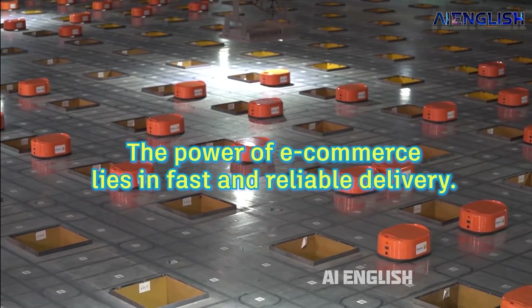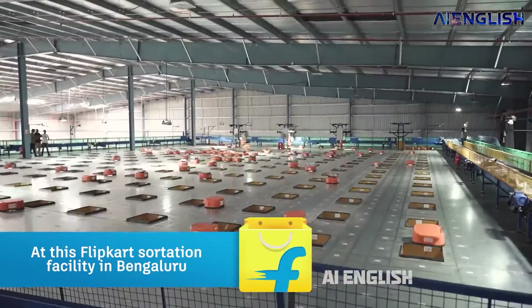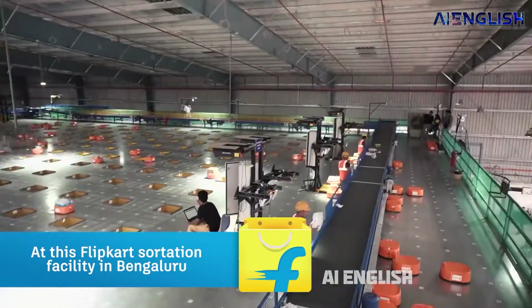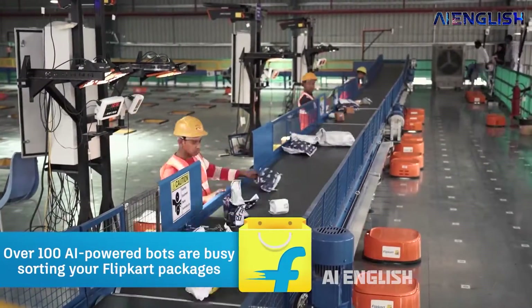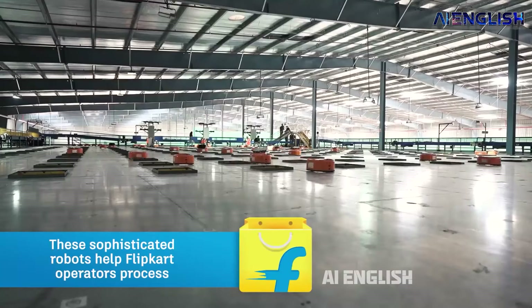Have you seen this army of robots working together to sort out packages? This is how a Flipkart warehouse exactly looks like. Every day, hundreds of these robots work like an army to deliver our products on time.